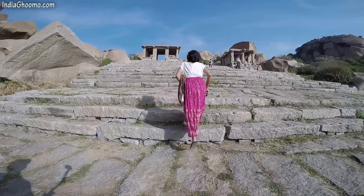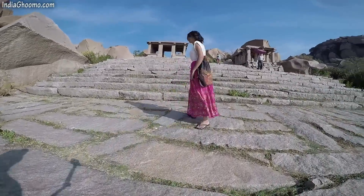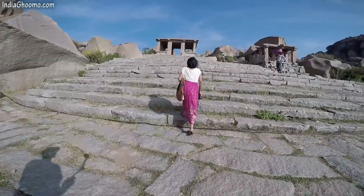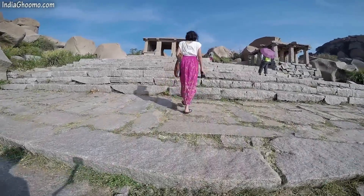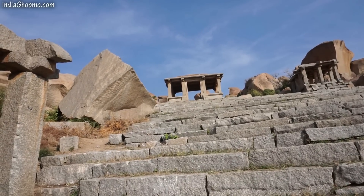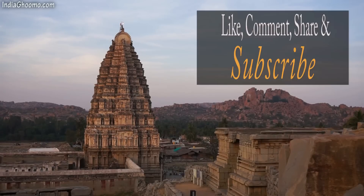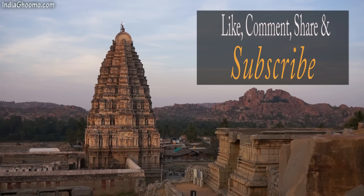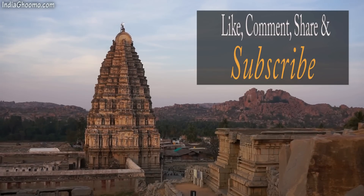Towards the left side of the pavilion, a number of steps takes you to Achyutaraya's temple, which is on the other side of the hill. We will cover Achyutaraya's temple in Part 4 video. That was all about the Hampi attractions that come under Group 2 of the Sacred Centre. I hope you found this video useful. Give this video a big thumbs up, leave us a comment below, and subscribe to our channel India Ghoomo for more travel videos. Thanks for watching!